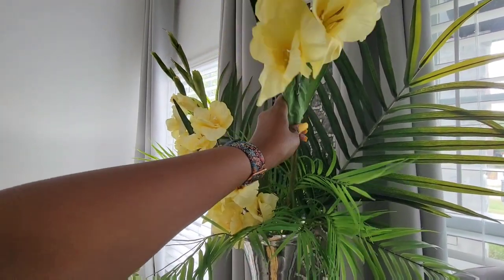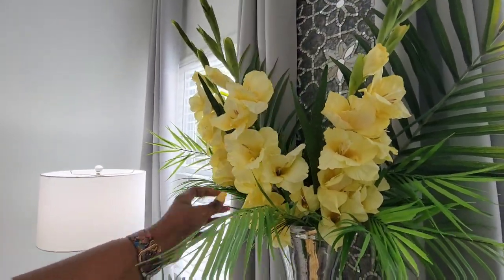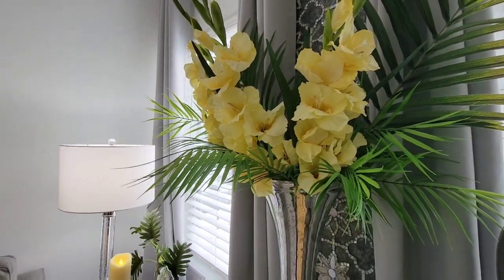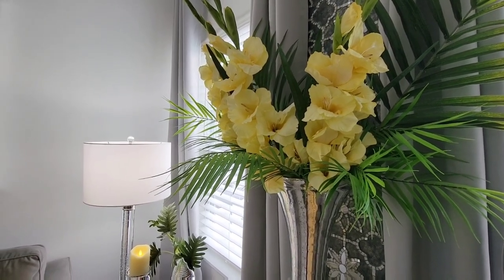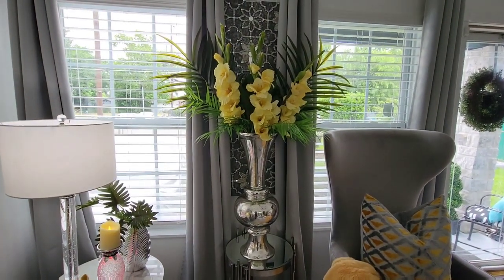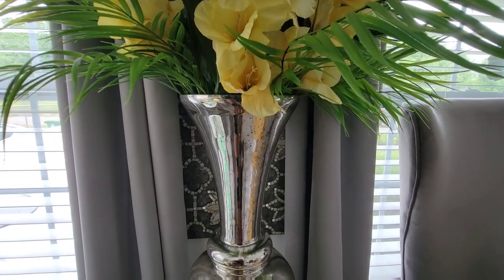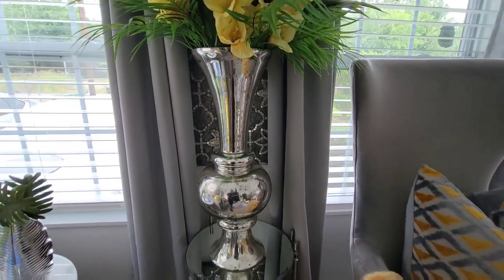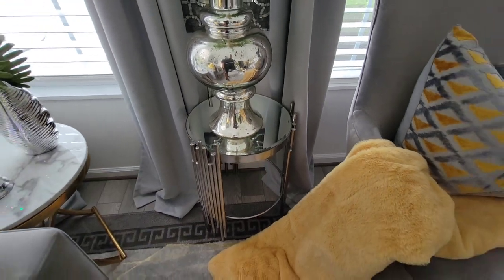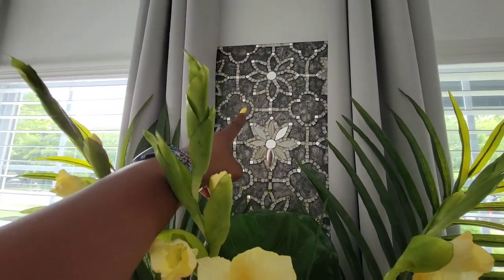You don't have to be a special florist in order to make yourself a cute flower arrangement. Just put one in the middle and one on each side — that's it — and you have yourself a super cute tropical floral arrangement. You don't have to just use yellow for the spring; you can use any color any time of the year. I just leave some of these sticking out so I can get that tropical vibes feeling.